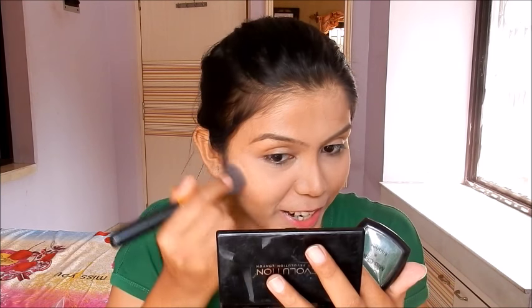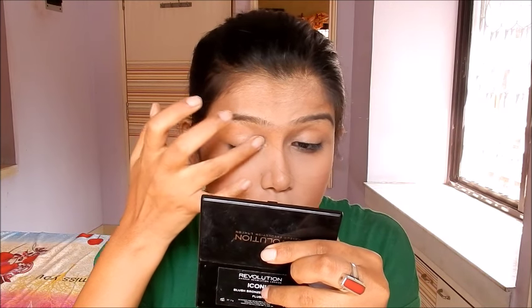For the blush, I will be using this Miss Claire Blusher in the shade 01. This one is such a nice pinky pearly shade — just a little bit of blusher, not too much. For my eyes, I will be using this Oriflame The One Color Impact Eyeshadow in the shade Rose Gold. This one is such a pretty nice rose gold color that will just give a flush of color onto your eyelid during the daytime.